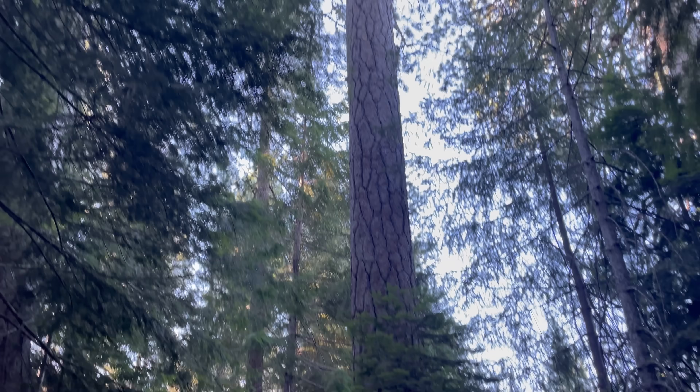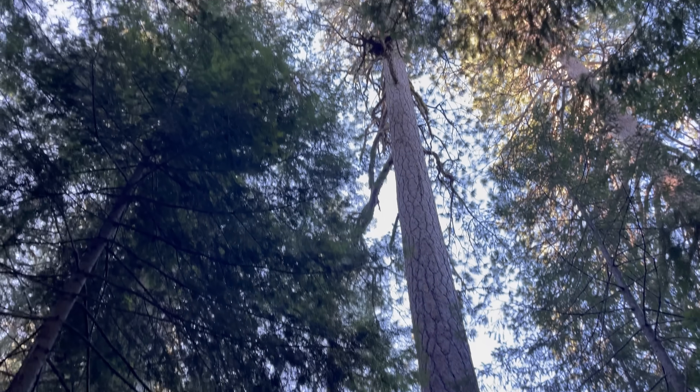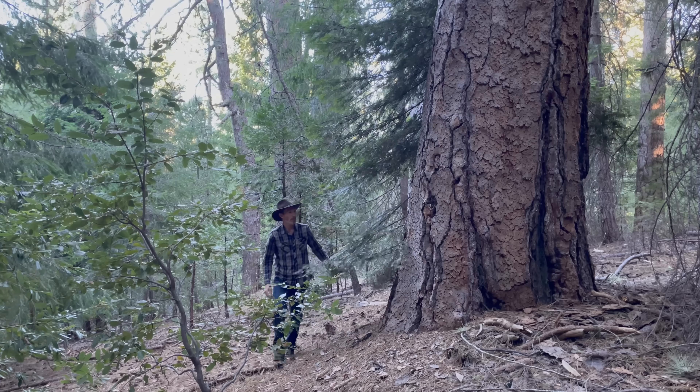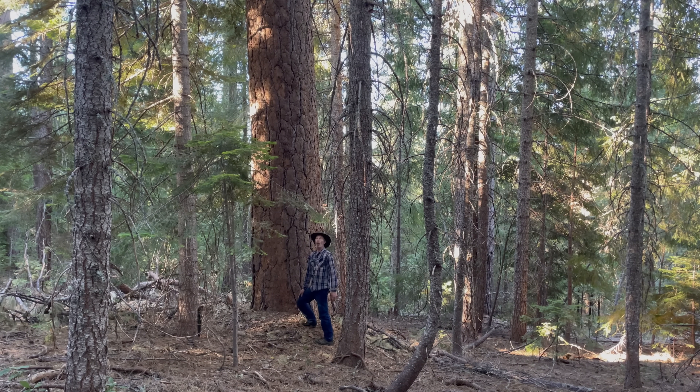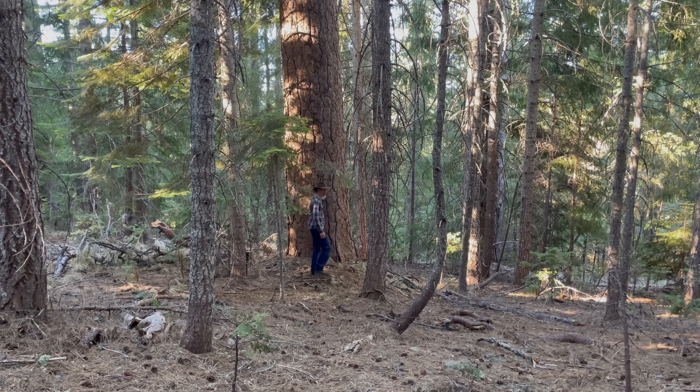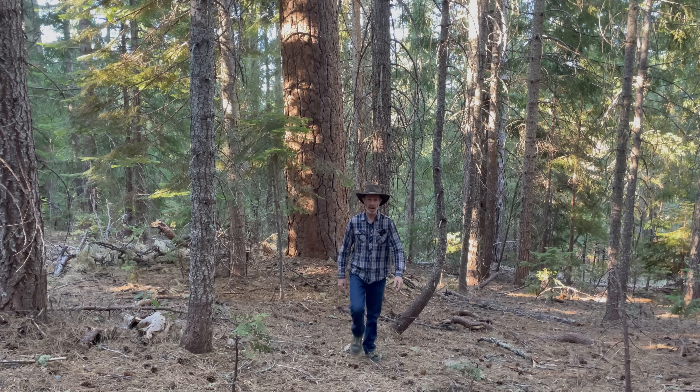These ones are still alive for now. It's hard to tell whether this one is alive or dead because all these Douglas fir and white firs have grown up so thick around it you can't even see the top of it. That's what the problem is. All these thick fir trees that have grown up so thick around these pines are one of the reasons why these massive pines are dying.